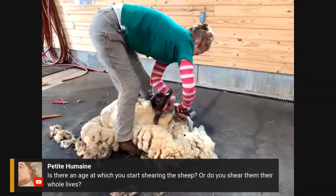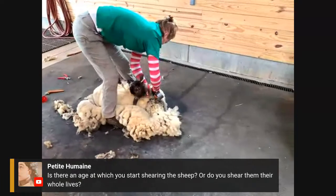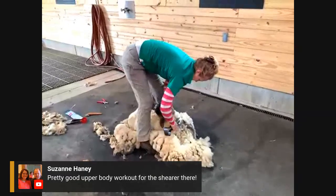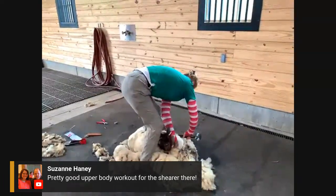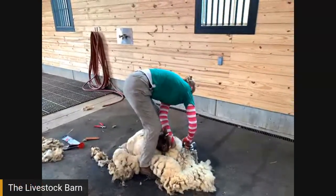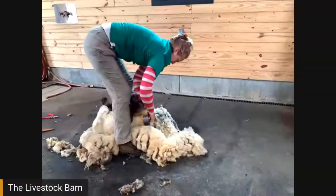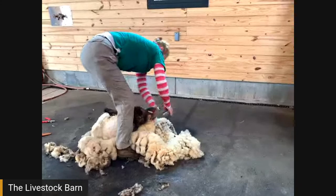You can see Olivia standing with one leg against the animal's breastbone, trying to keep her from rolling over and getting on her feet — keeping her almost rolled toward her backbone. Suzanne notes it's probably a good upper body workout. It's really a good back workout, and if you're not used to it, you'll know you have hamstrings when you're done shearing. Some people lay the sheep down and get on their knees, but that's even less desirable.